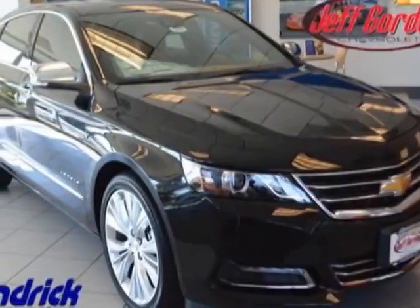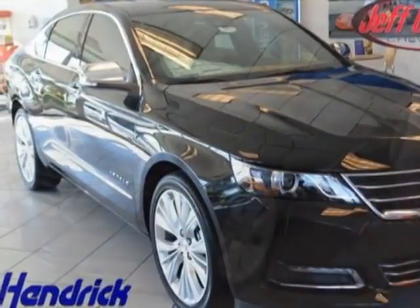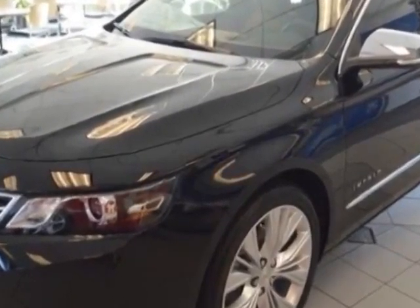Come take a look at this new 2015 Chevrolet Impala. For your protection, this vehicle has a full factory warranty.